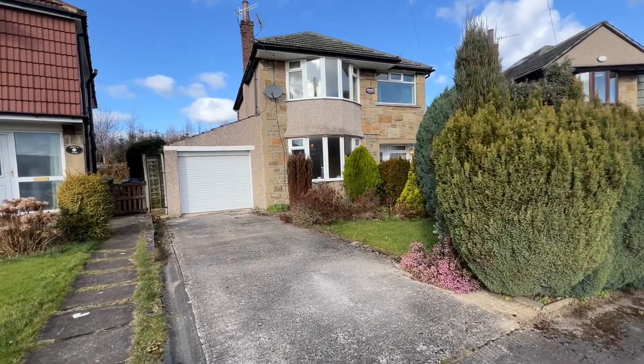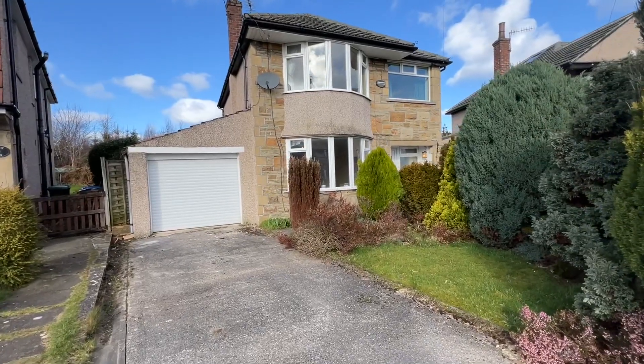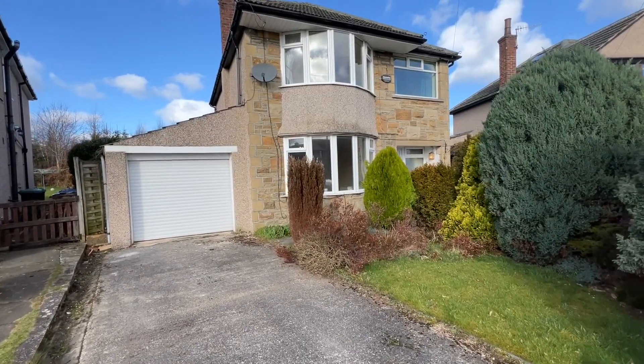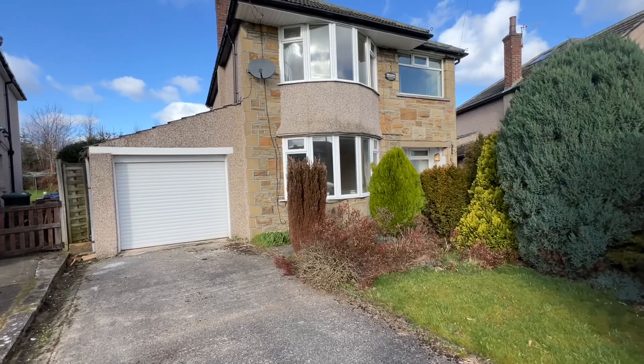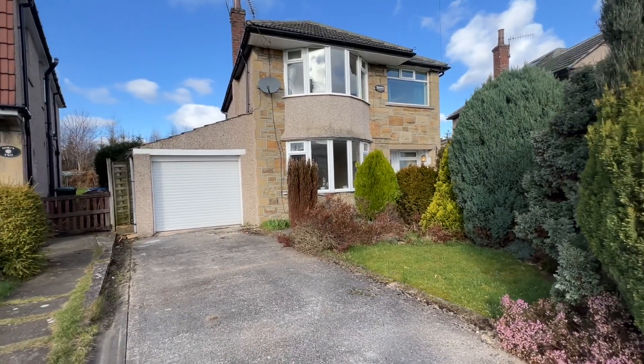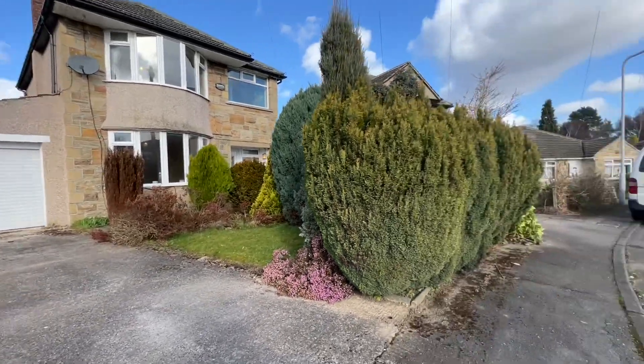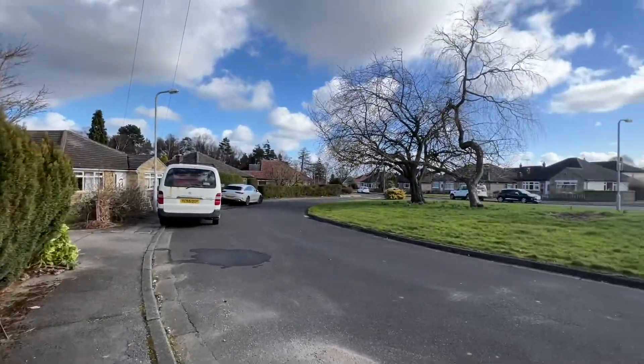Hi, we're pleased to be bringing to the market number 40 Beckfield Road in Cottingley, Bingley, which is an extended three-bedroom detached property. This occupies one of the largest plots in the vicinity, very nicely positioned within a highly desirable location in Cottingley.